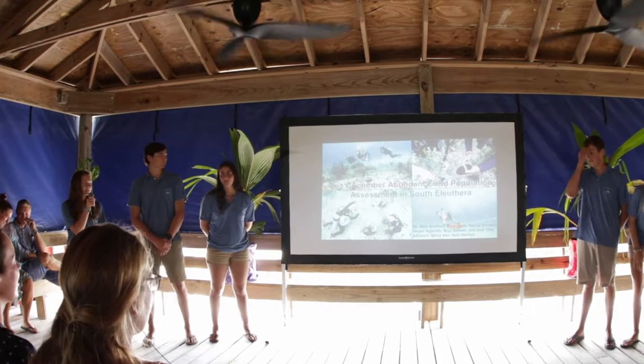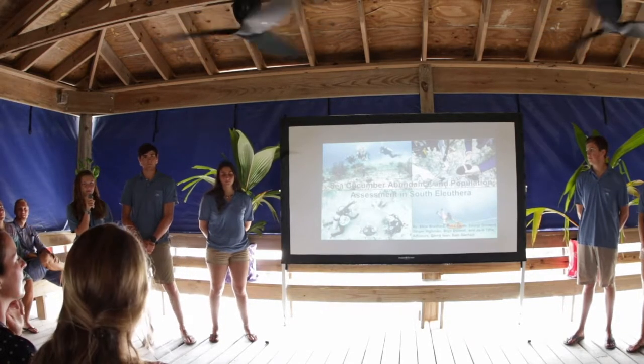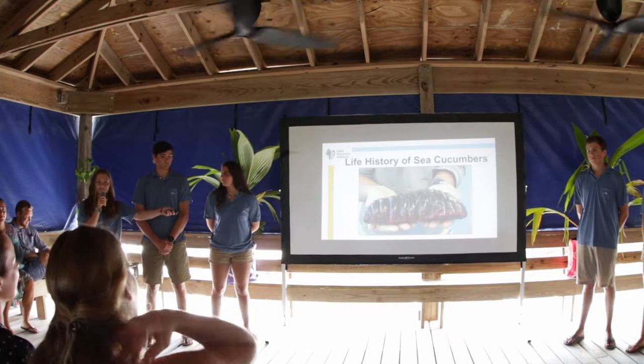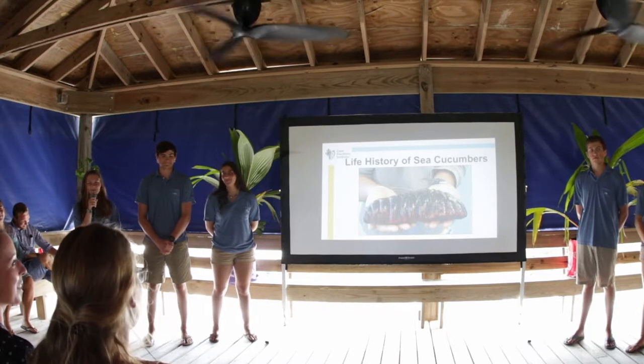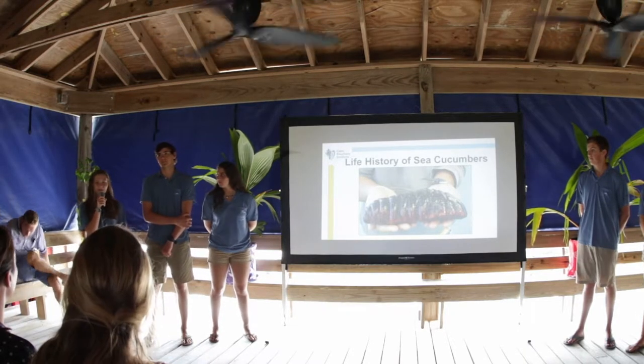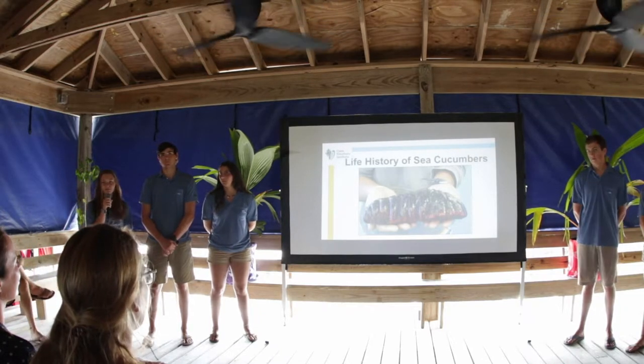For our research project, we did an abundance and population assessment of the CQC in South Eleuthera. This is a CQC — it's not a vegetable. They're actually little benthic organisms that move around on little podia feet with little tubular bodies, and they move up to about four meters per day, so they're really slowly moving organisms.